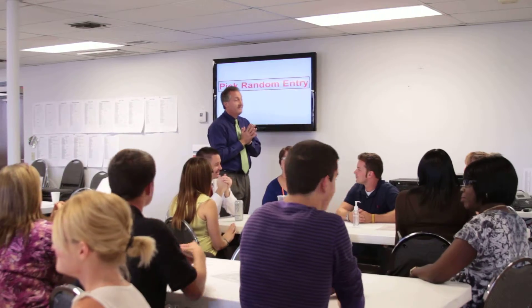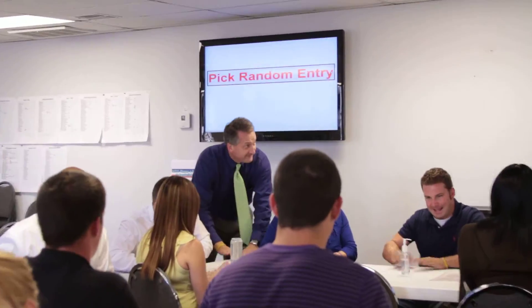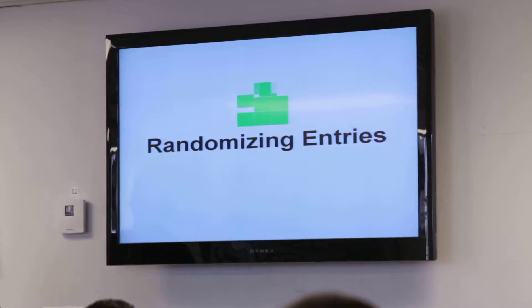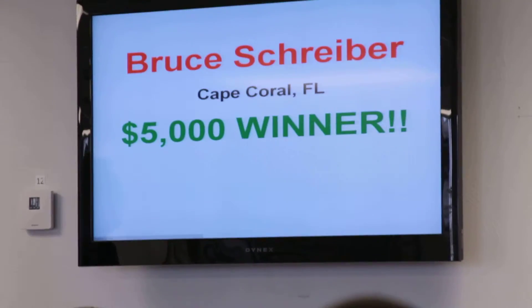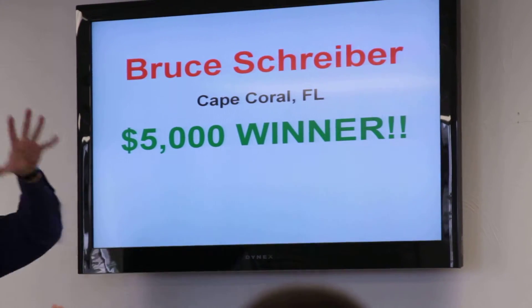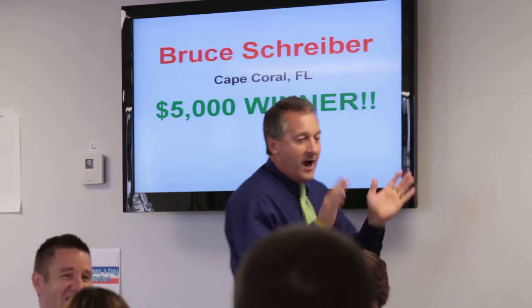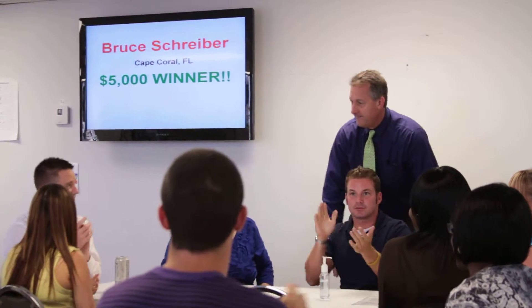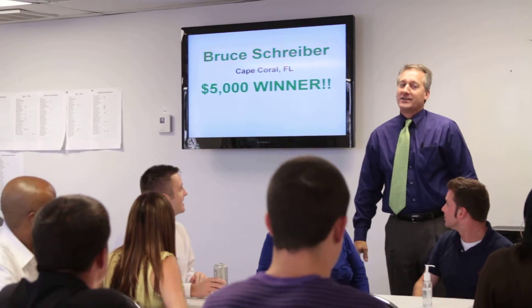Alright, you guys ready? Let's go! Drum roll, please! Let's go take it!